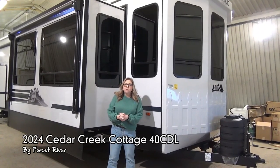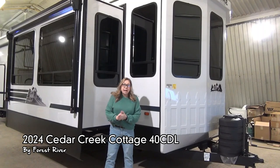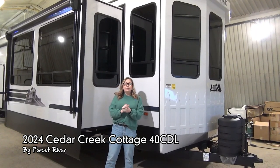Hi everybody, Tamara here with Mine Arts Leisure World. Today I'm going to walk you through the 2024 Cedar Creek 40 CDL. So this is a loft model, hence the DL.